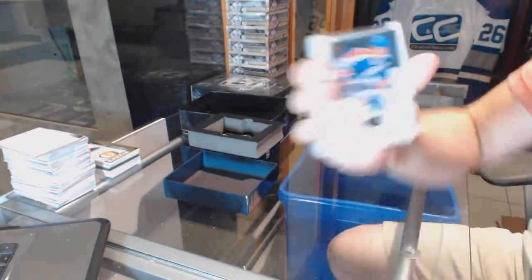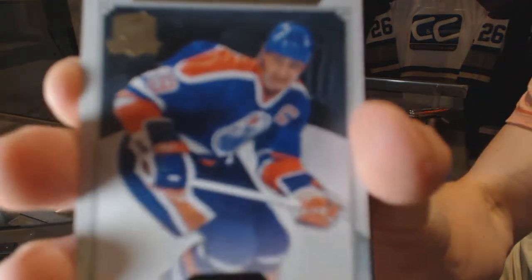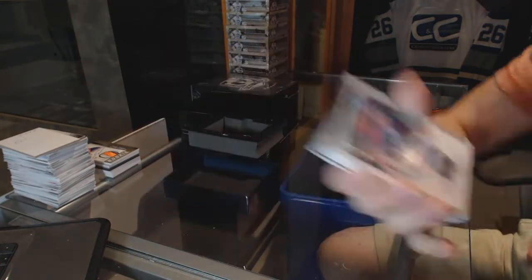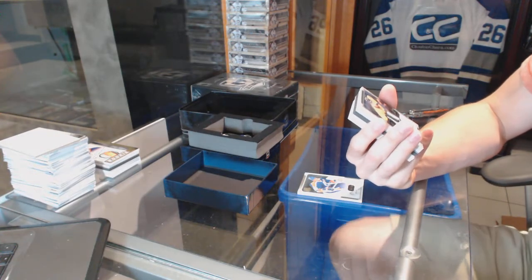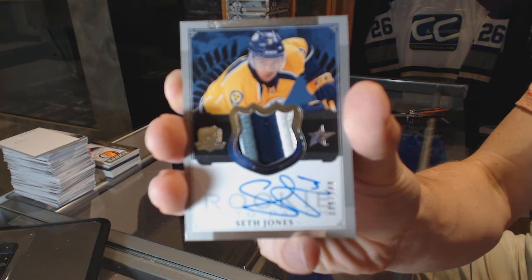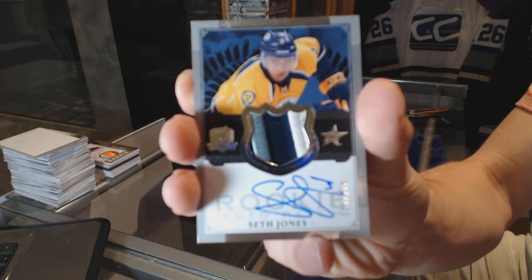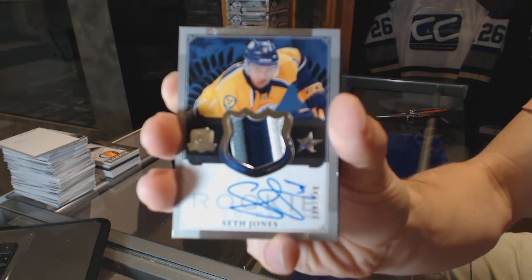Base card number 249 for the Edmonton Oilers, Wayne Gretzky. We've got a four-color rookie patch auto number 88 of 249 for the Nashville Predators, Seth Jones.